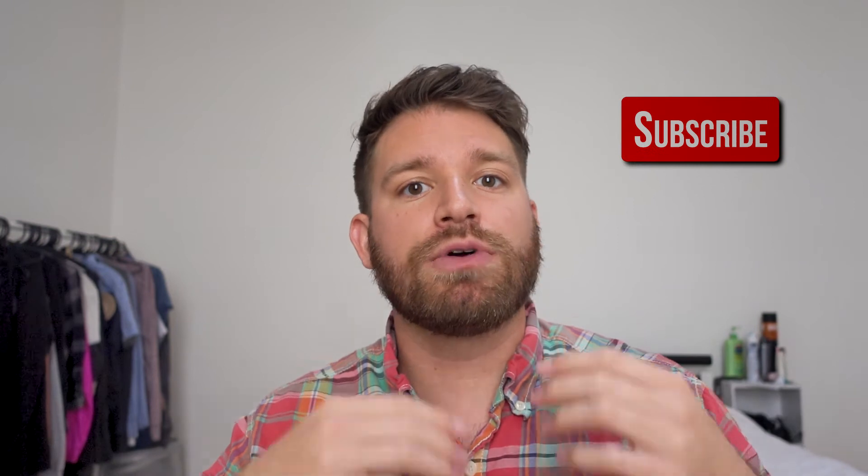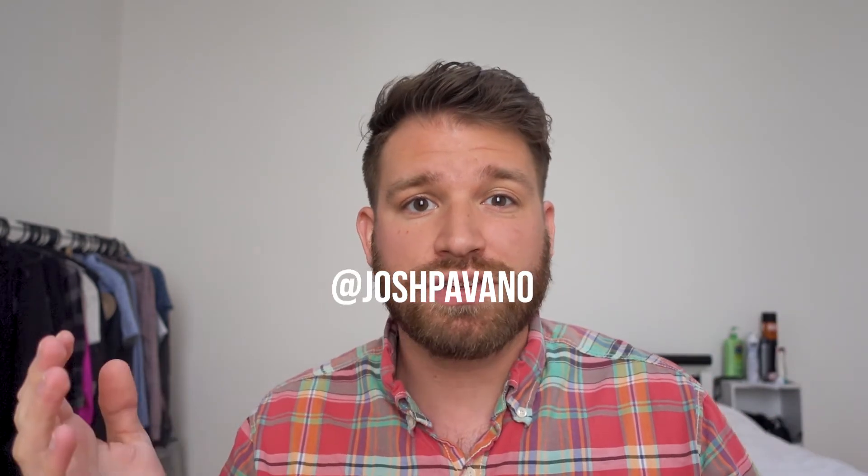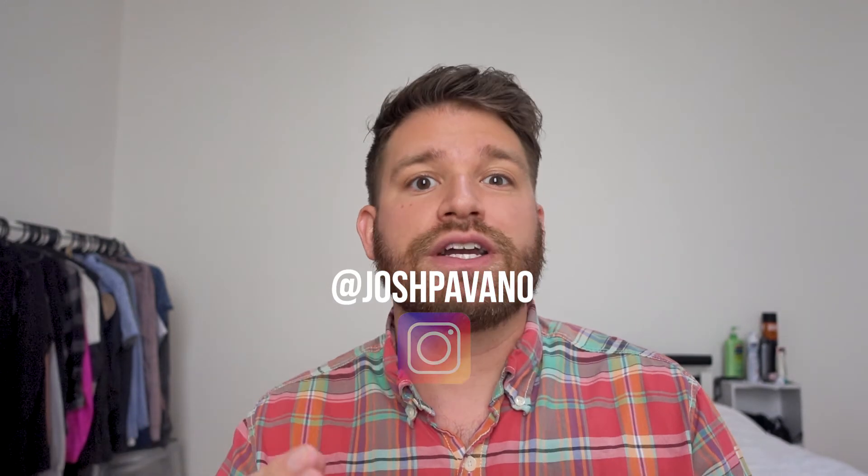Thank you guys so much for joining me for this travel tips video. If it was helpful, please smash that like button, and if you're not already subscribed, go ahead and subscribe because I'm always posting new travel tip videos. If you have any questions or comments, throw them in the comments below — I'll be sure to respond — or you can hit me up on Instagram at joshpavano.